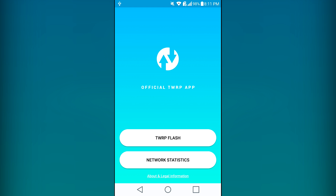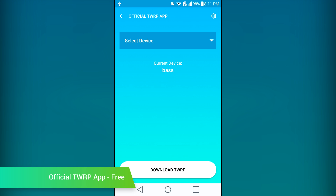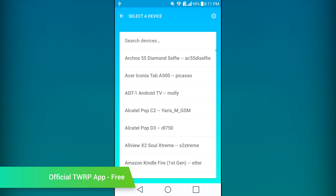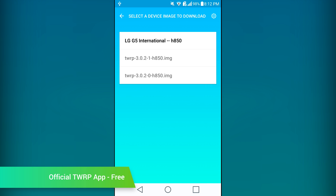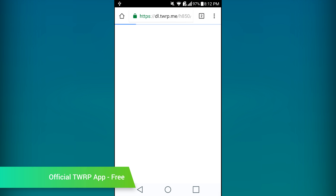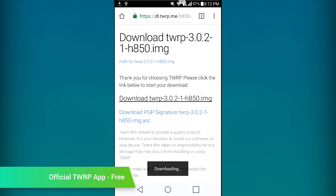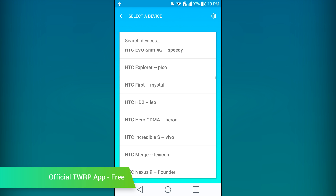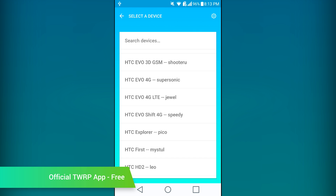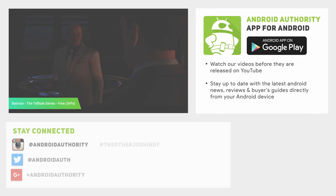After years of being the aftermarket recovery of choice, Team Win Recovery Project released their official app. It's an extremely simple app to use. You open it, find your device, choose the version of the recovery that you want, and then the application will download it. Those who have root access can also have the recovery flashed right there in the app. This is quickly becoming one of those applications that virtually all root users should at least check out. Do note that your phone will need to be able to flash a custom recovery in order for the flash to actually work.